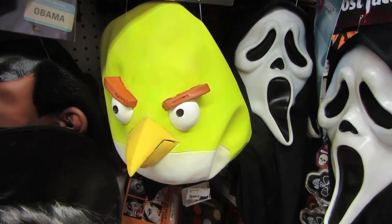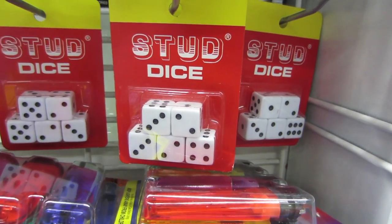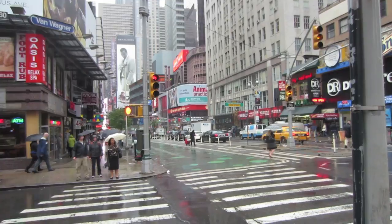What are you supposed to wear for the bottom? I totally read this as stupid dice and I was like, wait, what makes this stupid? And then I realized I was stupid. We're on Broadway, got an umbrella.